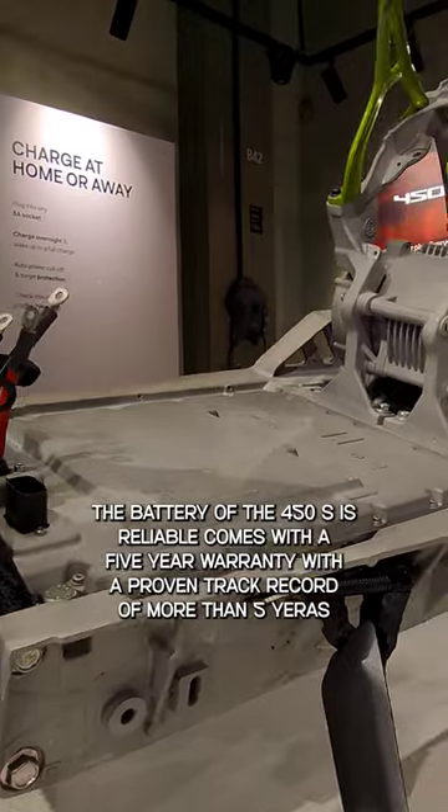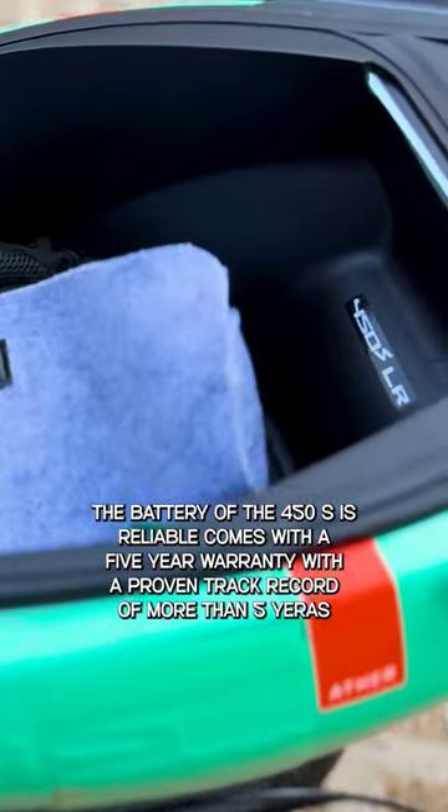The battery of the 450S is reliable, comes with a 5-year warranty, and has a proven track record of more than 5 years.